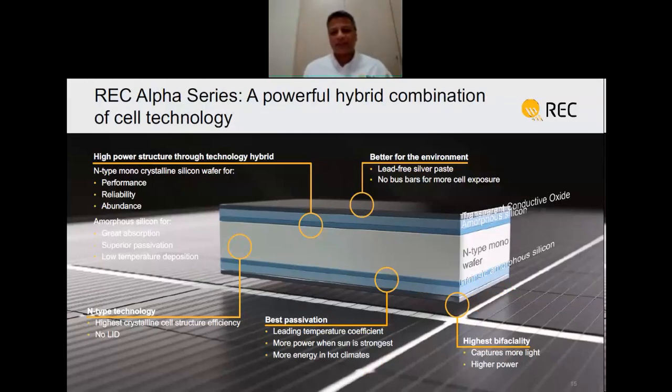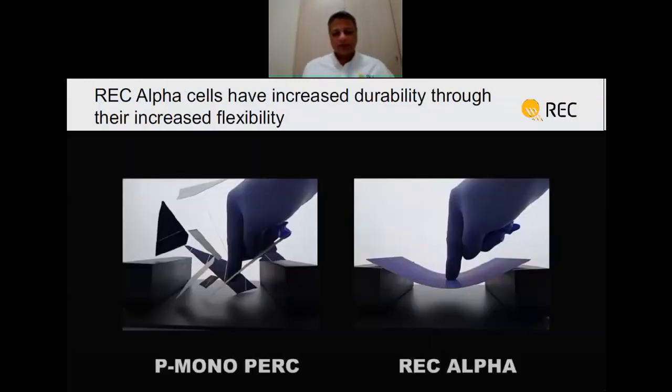The heterojunction cell is a symmetric cell combining crystalline silicon and amorphous silicon. You have a crystalline silicon wafer on top and bottom of which you deposit thin amorphous silicon layers — doped and intrinsic — and top it off with transparent conducting oxide. This gives one of the best passivations to the wafer, resulting in very high open circuit voltage, which is the reason for the very low temperature coefficient. The silver paste used for contacts is lead-free, which is the reason for the very low lead content. Bifaciality can exceed 90% at the cell level.